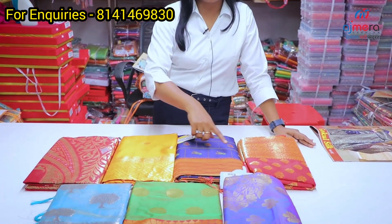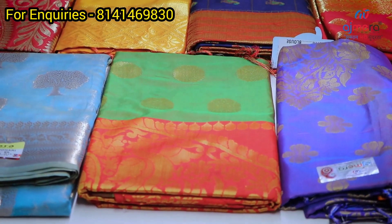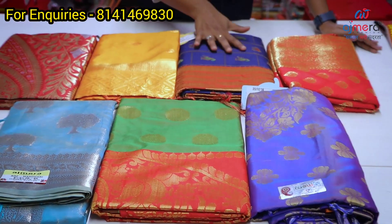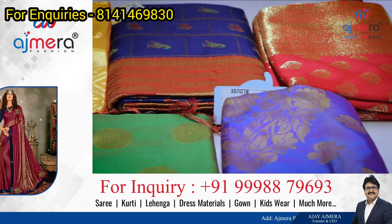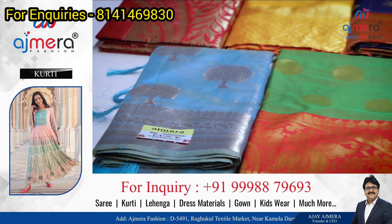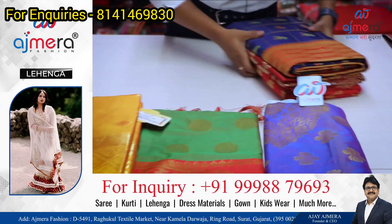You only need to purchase the collections. The stock includes organza, heavy, plain, soft silk, Jerry's sarees — all these collections, Patola sarees — you can purchase all these. Collections start at a range of 500, 2000, 2600. You can start with the collections.